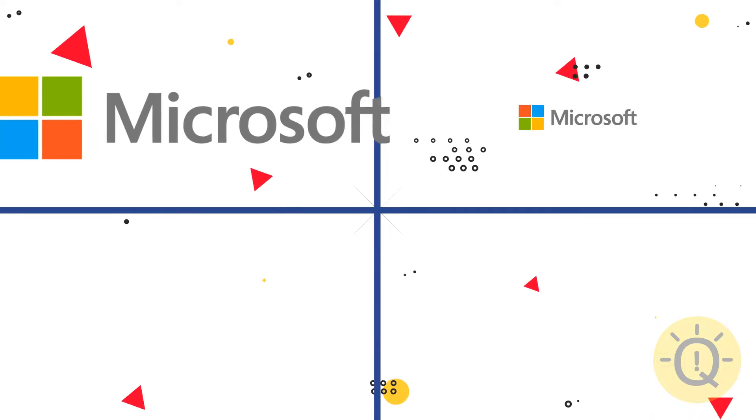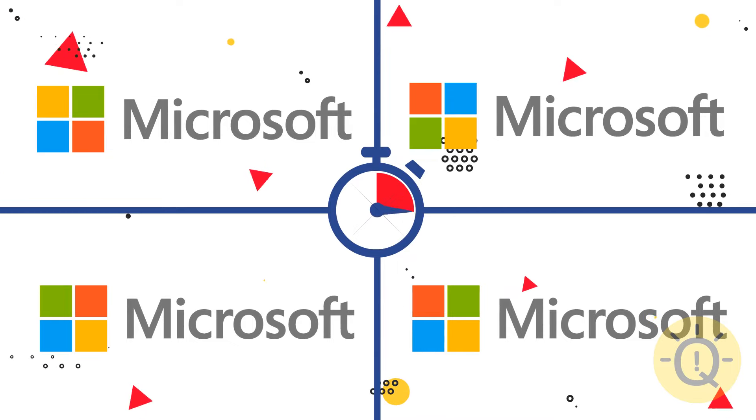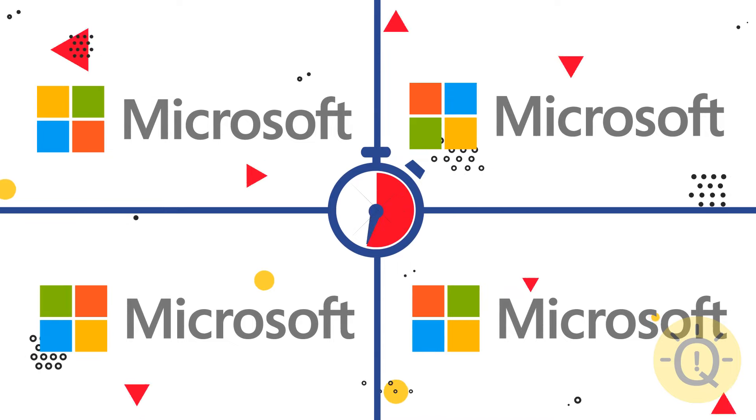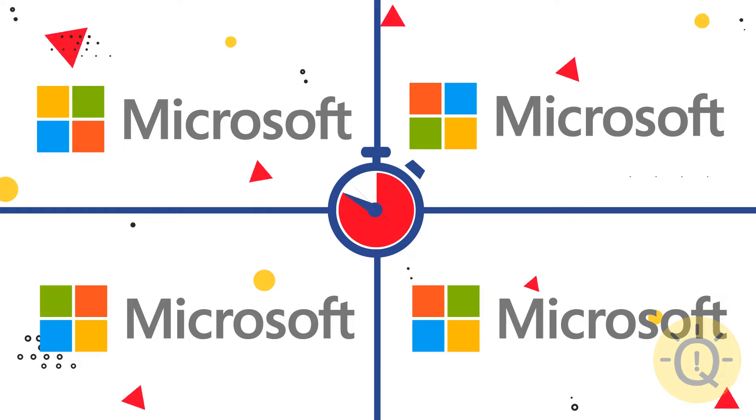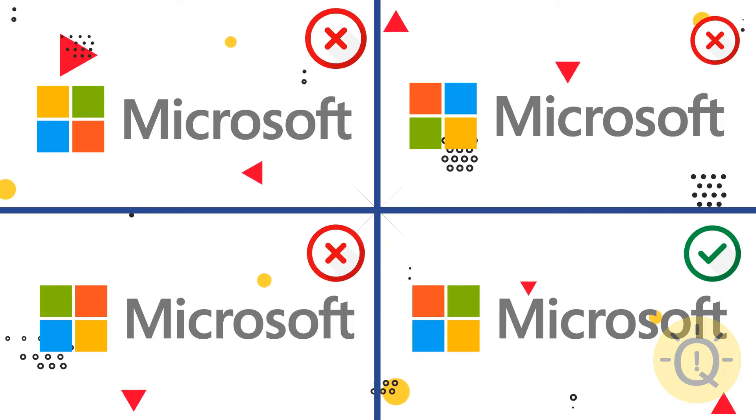Microsoft. Can you find the right logo? Only the fourth image has the right colors.